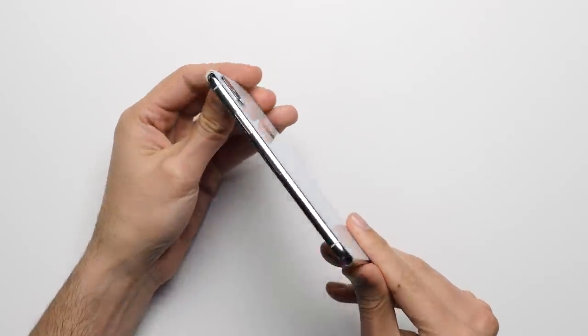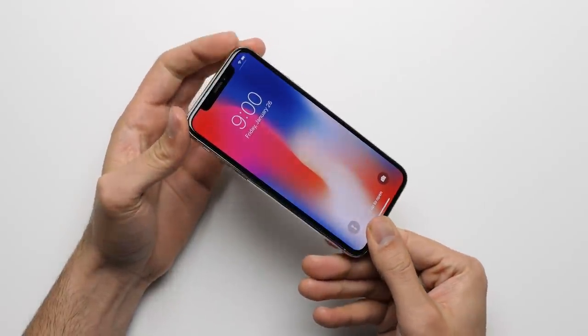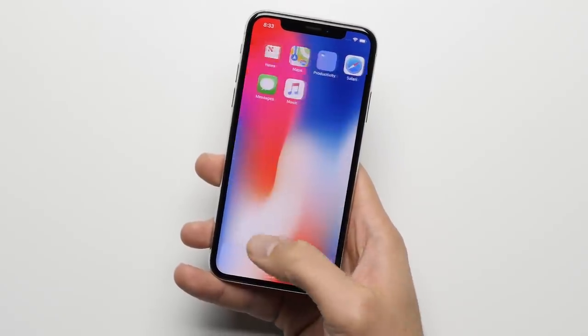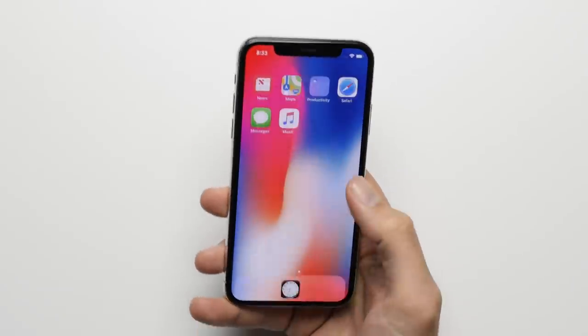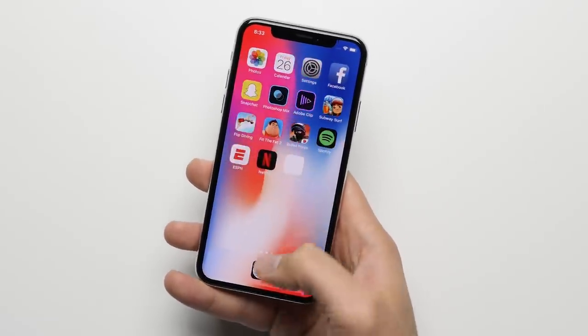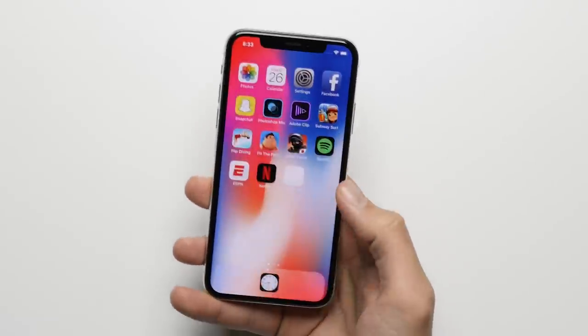Reason number ten: reachability. Not only is the iPhone X easier to hold in one hand thanks to its thinner bezels and smaller overall footprint, but it also comes with reachability, which allows you to bring the top half of the screen down with a simple swipe on the home indicator, making it a lot easier to reach those icons up in the corners compared to on the Pixel.